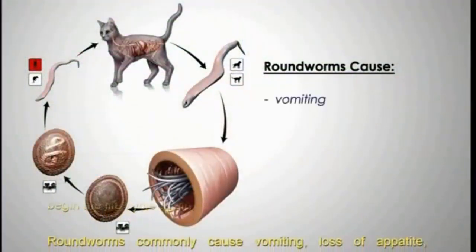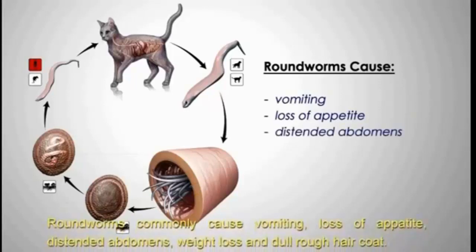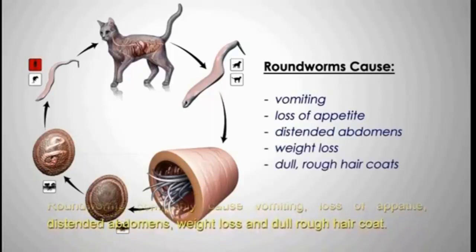Roundworms commonly cause vomiting, loss of appetite, distended abdomens, weight loss, and dull, rough hair coats.